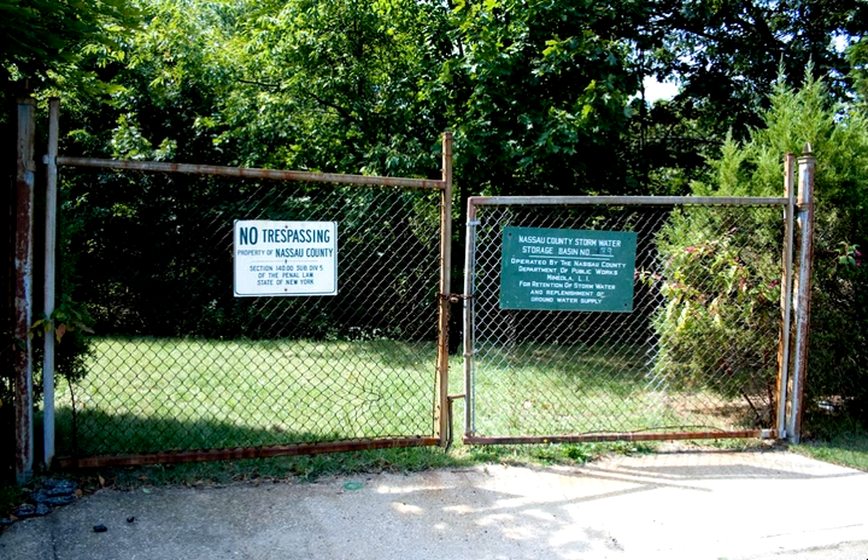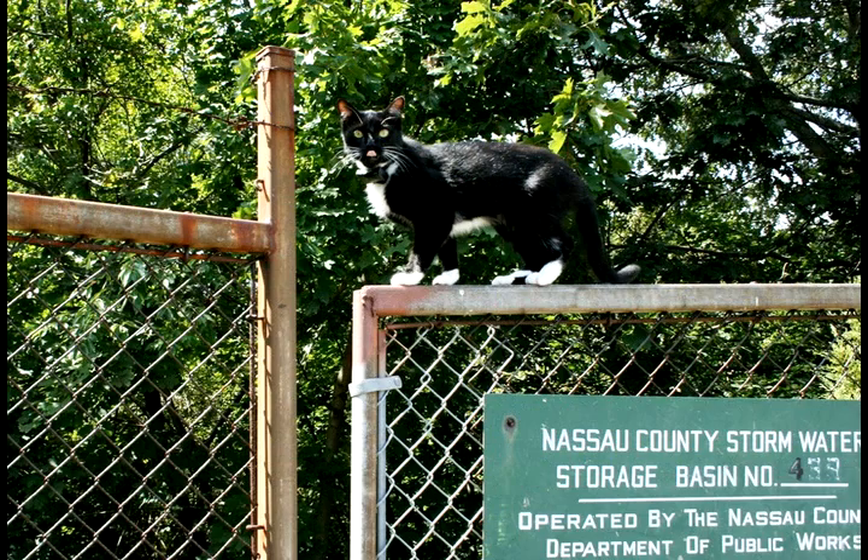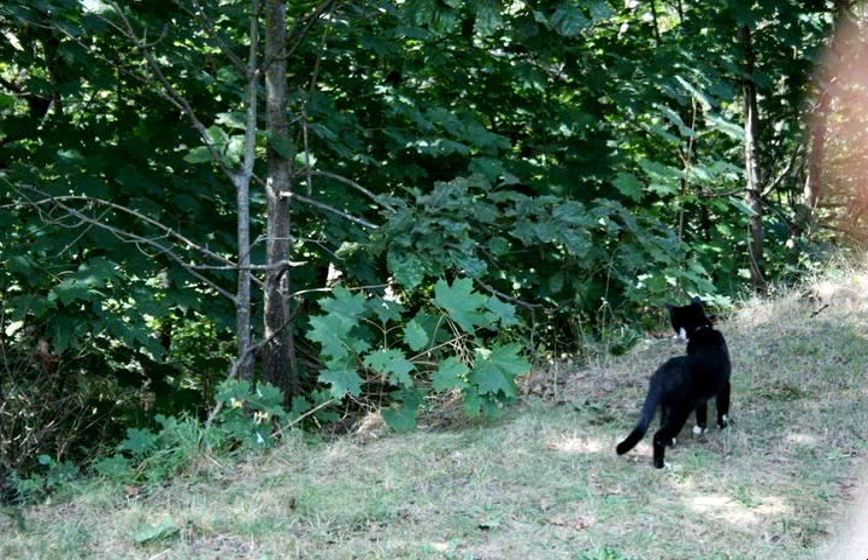This is the Nassau County Storm Water Storage Basin, and this is where I found out that Cuckoo has been going. If you look in, you can notice that it's very thick with trees and grass and all kinds of places that would be really great for a mouse or any type of rodent or birds. I guess he loves it here.